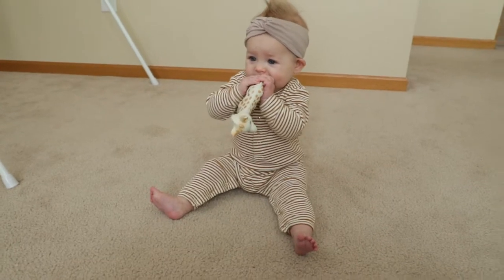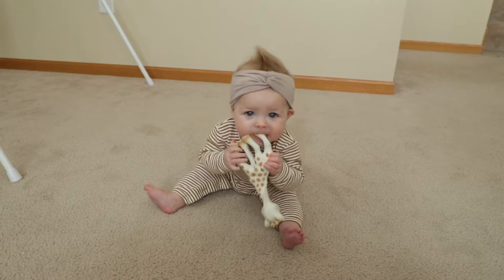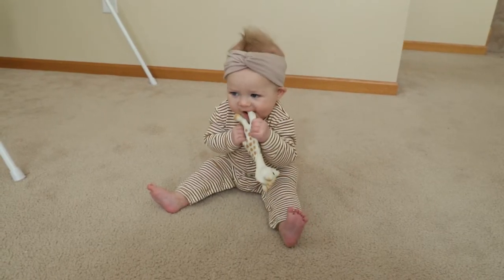The next thing you need for the three to six month age is teething resources. Lola's absolute favorite is the Sophie giraffe. I don't know what it is with babies and this giraffe, but she absolutely loves it. She will gnaw on its mouth, its ears, its feet — she just loves this thing. Highly recommend the Sophie giraffe.